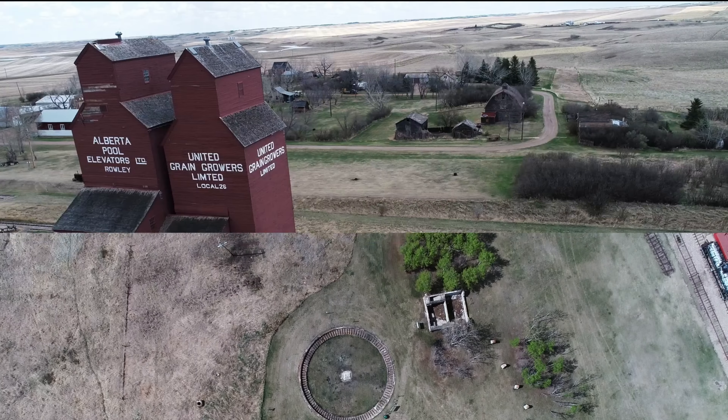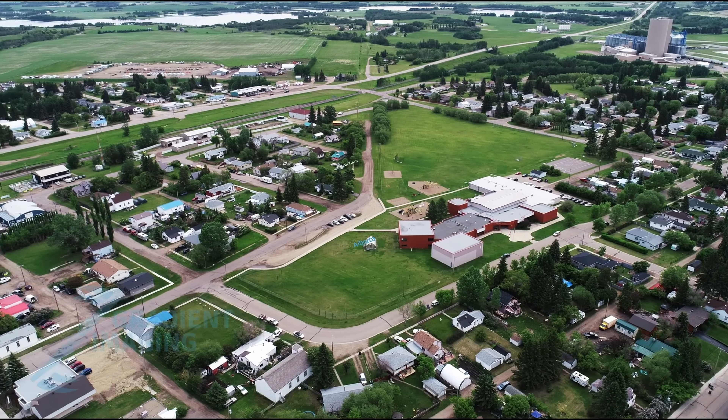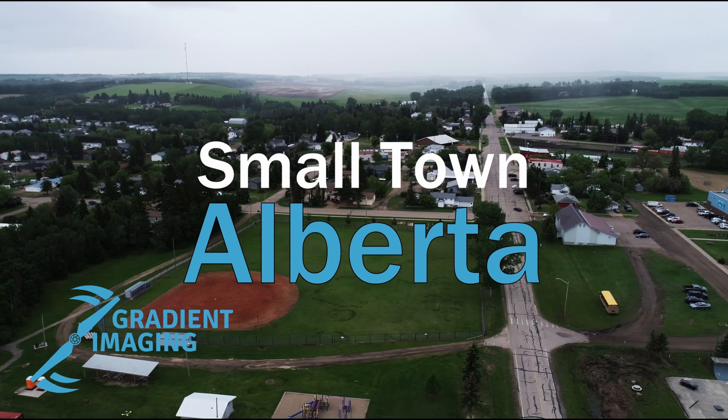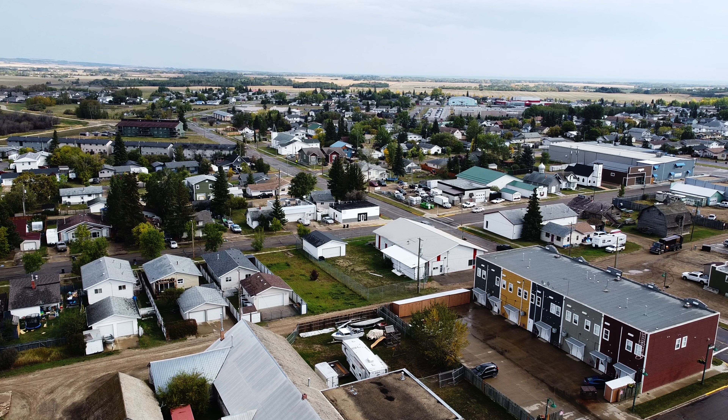Hello and welcome to the video. If this is your first time here, my name is Mike. If you've been here before, my name is still Mike, but you would have known that already.